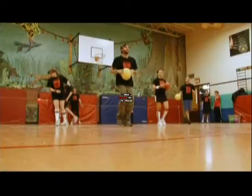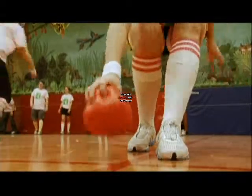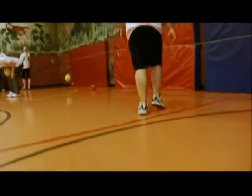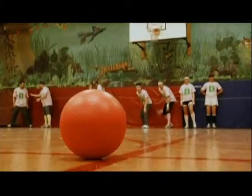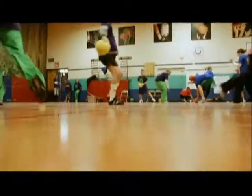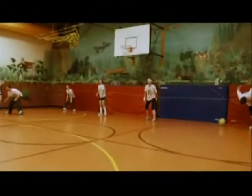In competitive co-ed dodgeball, men tend to have the advantage, so women throw a smaller, lighter ball to even out the playing field. The men's regulation dodgeball is 8.5 inches in diameter, and the women's just 6. Both balls are made of foam vinyl, which allows them to travel a good distance without sacrificing speed, if they're propelled with enough force.